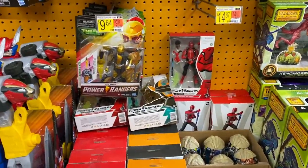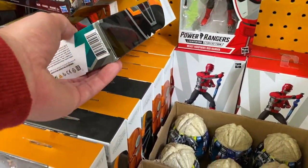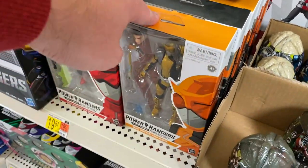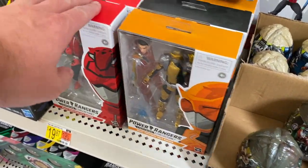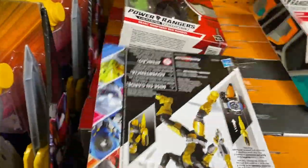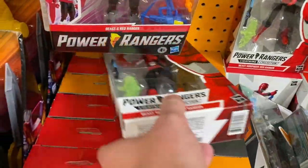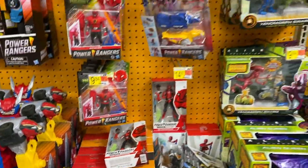On down we got some Power Ranger stuff — looks like a whole bunch of the Beast Morphers Gold Ranger and a whole bunch of the Red Ranger as well. They should put those on clearance for us.